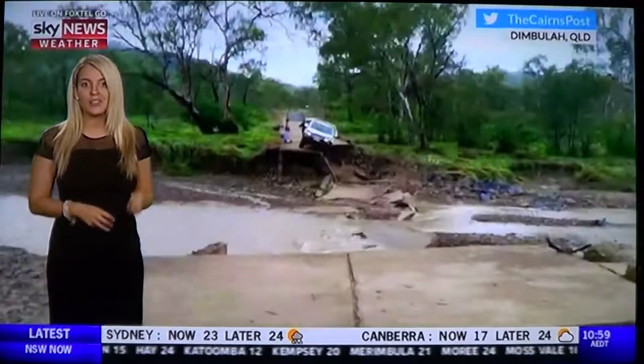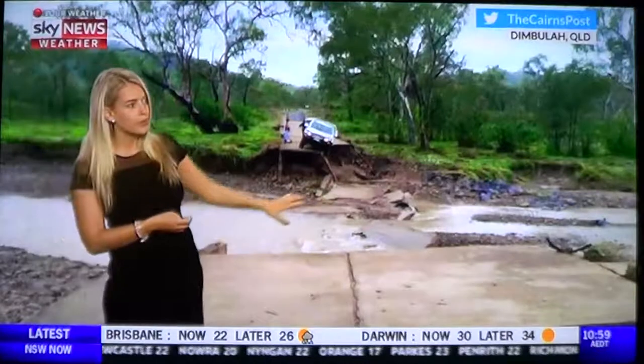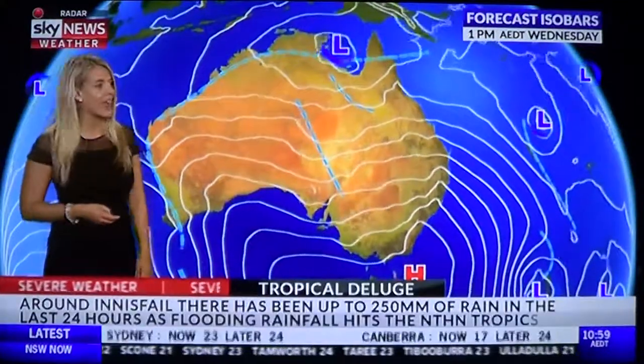Across the tropics, a separate weather system has driven in flooding rainfall this morning. This is just inland from Cairns. As you can see, the roads are completely cut off in some outback regions of Queensland, and we're continuing to see flooding rainfall right now.